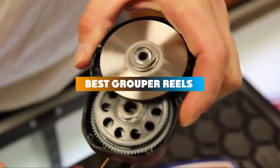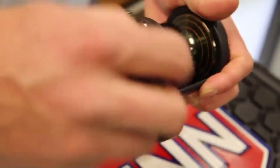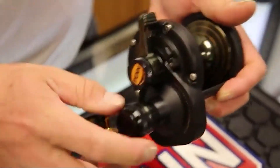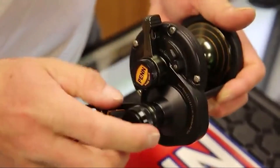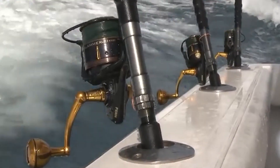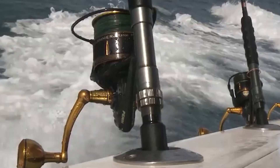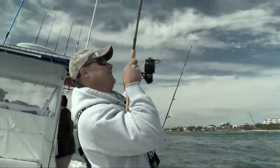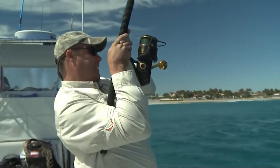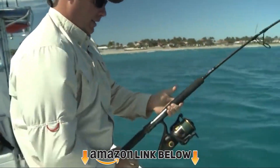If you're looking for the best grouper reels this year, you are at the right place. In this video, we're going to show you the best grouper reels available on Amazon today. We reviewed literally dozens of products and made this list based on factors including features, value for money, and the reputation of the manufacturer. We've included options for every type of customer and read countless reviews from actual users. Check the product links below in the description and don't forget to hit that subscribe button. Now let's get started.